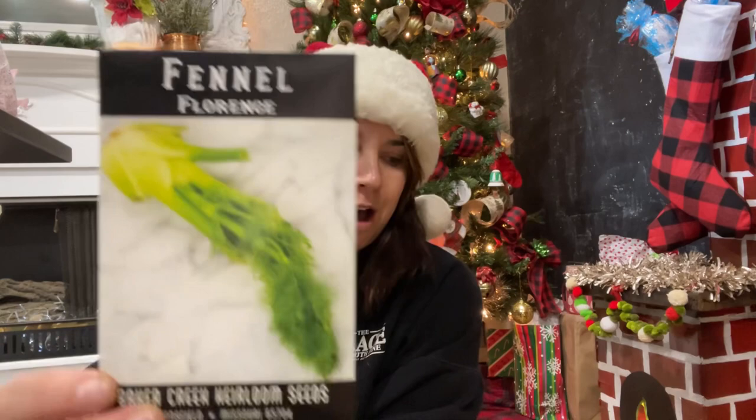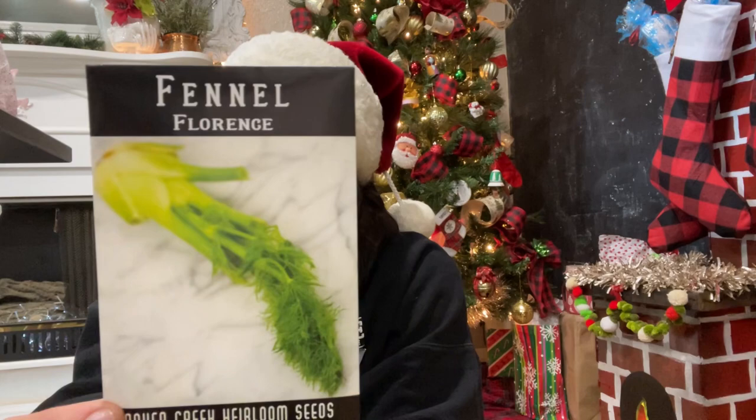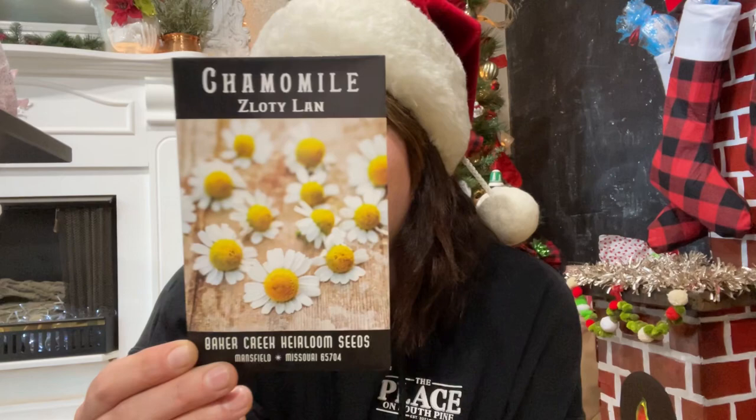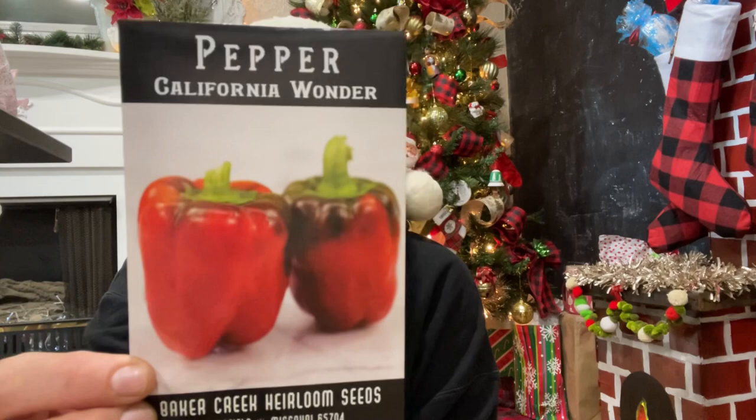More fennel — I think this is a more common Florence fennel. It grows like dill, used in Italian cooking, and is very easy to grow — I'll be the judge of that! Next is some chamomile — the Zloty Lan chamomile. I tried to grow chamomile before and thought it would readily reseed year after year, but it didn't come back, so I'm going to try again. I just love chamomile — the scent, the flowers, everything.